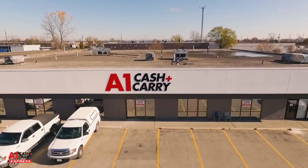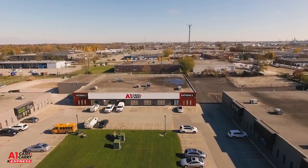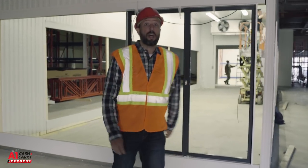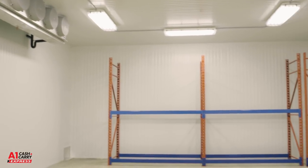Hi, I'm Chris and I'll be your host when we walk through our current build at A1 Cash and Carry's newest location in London, Ontario. The facility we are building is a spacious 25,000 square feet and will feature 2,000 square feet of freezer and cooler space.